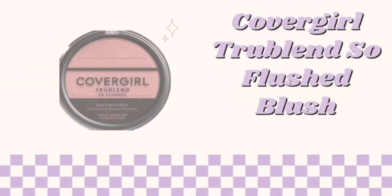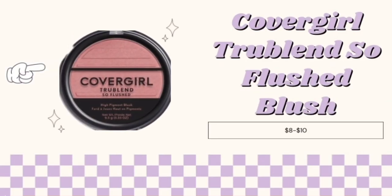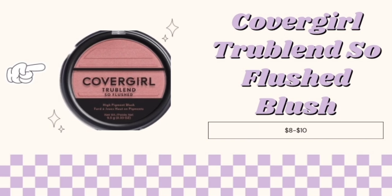The next product is optional, which is the CoverGirl True Blend So Flesh Blush. This one here has a little shimmer, and I personally use it to make me look a little more youthful and add a little color to the skin. Also, only $8 to $10.